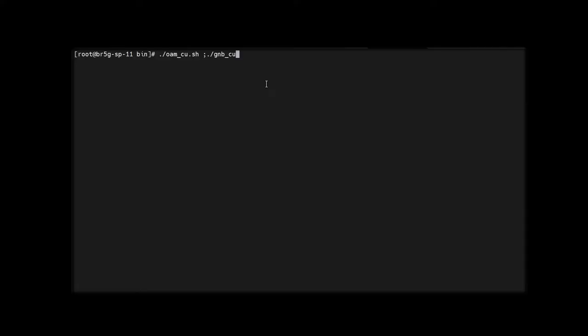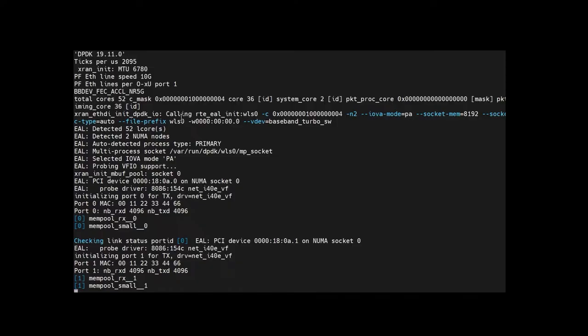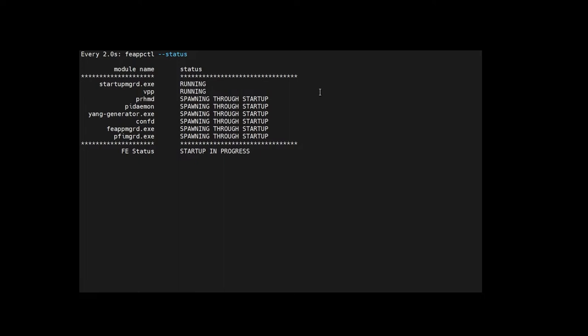Here we can see the console of the centralised unit. And here we can see the console for the 5G core network, particularly the user plane function. Here we see the traffic traces of the running system across the open-RAN components and the 5G core network interfaces. Looking here specifically, we can see that the user equipment has successfully connected to the open-RAN network, as evidenced by the PDU session resource setup response.